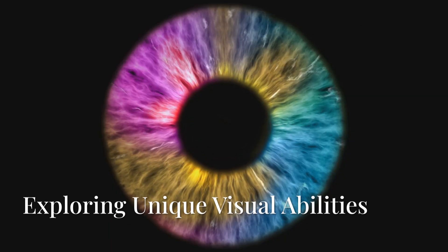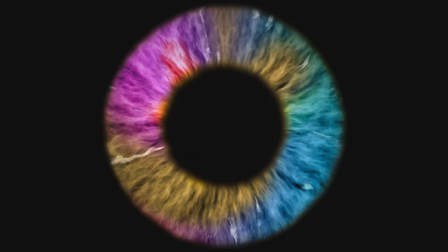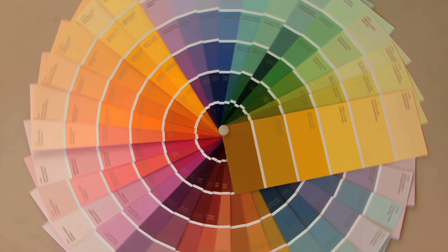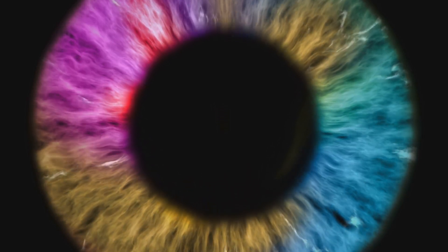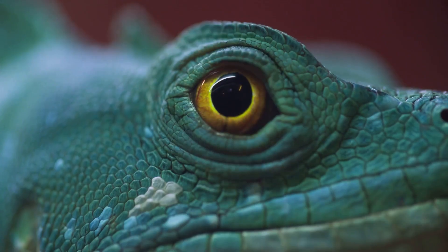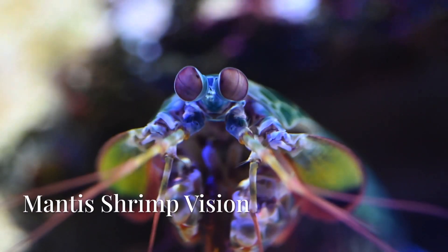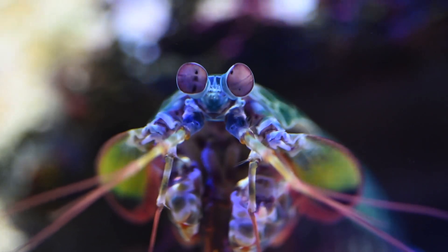Most humans have three types of color receptors in their eyes — red, green, and blue — and these combine to create every color we perceive. But what if you had extra receptors? What if your vision extended beyond the human spectrum? For some animals, this isn't just a possibility — it's reality.